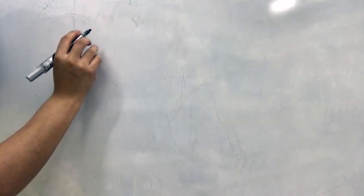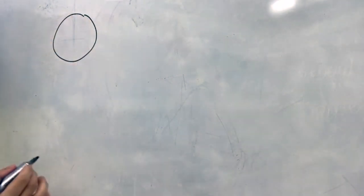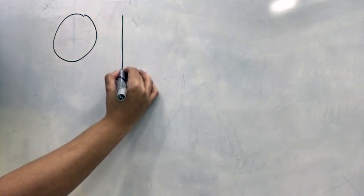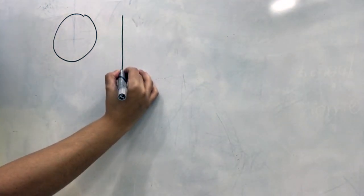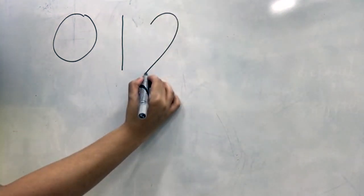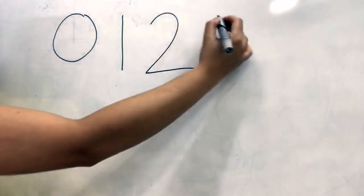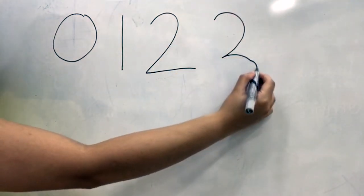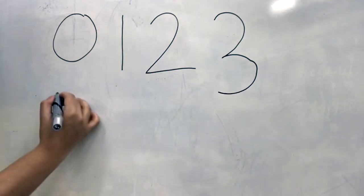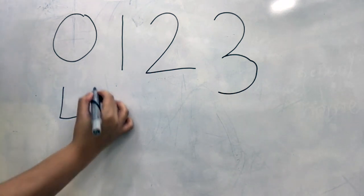And this is how we write our numbers. Around we go, and that is zero. Number one is like a stick — a straight line, that is very quick. Our running back on a railroad track. Around a tree and around a tree — that's the way to make number three!